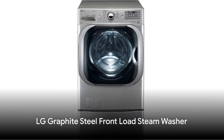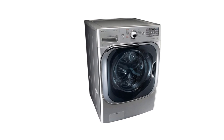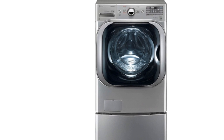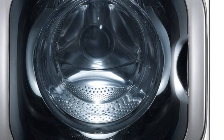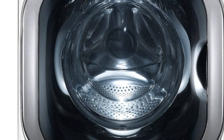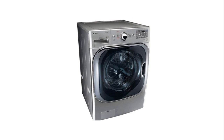Our third contender is the LG Graphite Steel Front Load Steam Washer. Priced at about $1,500, this washer's standout feature is its steam technology, which penetrates fabrics for a deeper clean and eliminates 95% of common household allergens. It also features a 4.5 cubic feet capacity and an energy-efficient design, saving both your wallet and the environment.